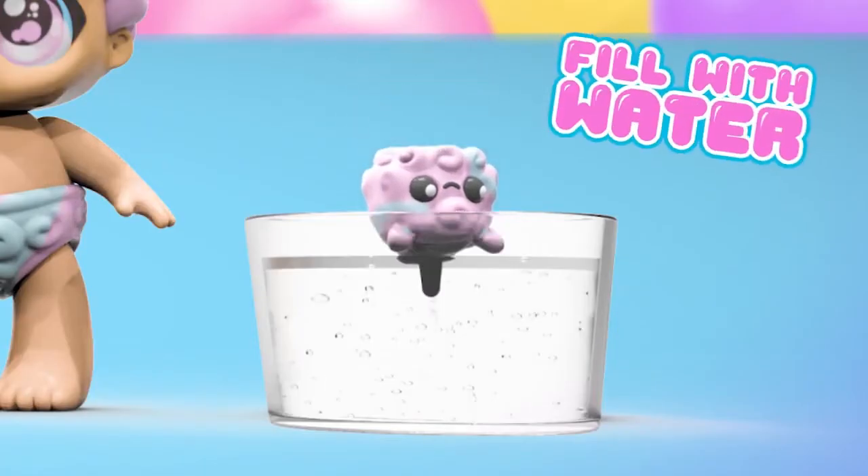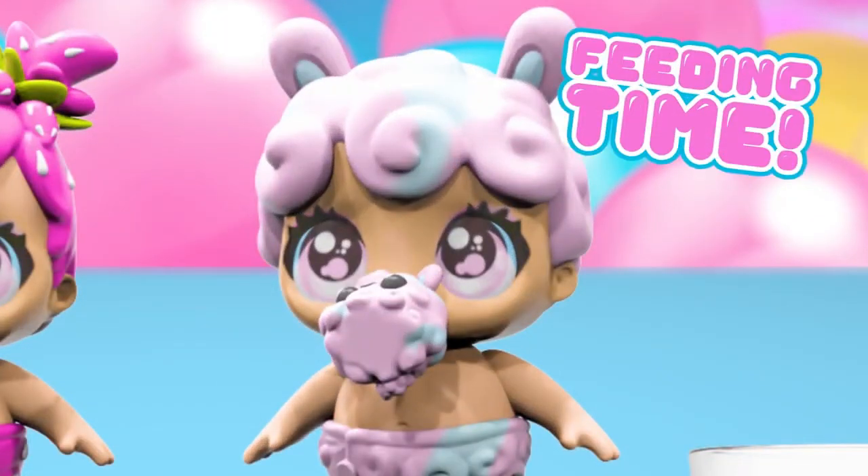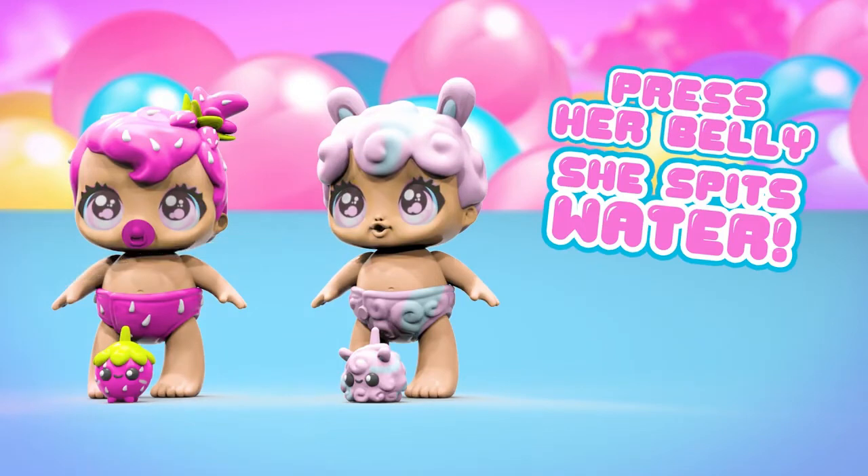Squeeze the Bubble Buddy bottles to fill them with water and squish to feed your Bubble Trouble baby! And she spits water! Oh, what a cheeky baby!